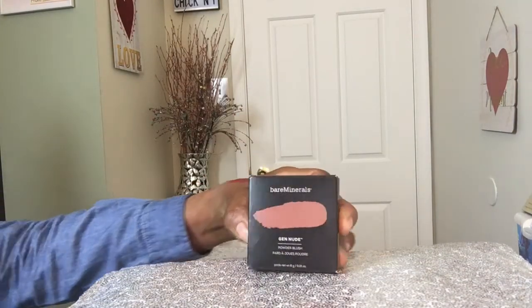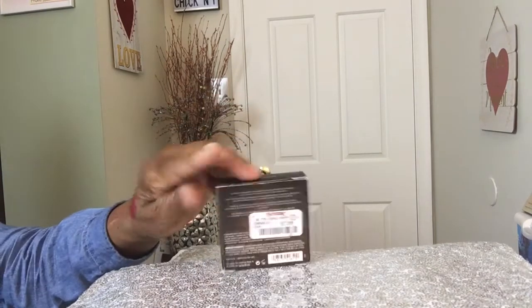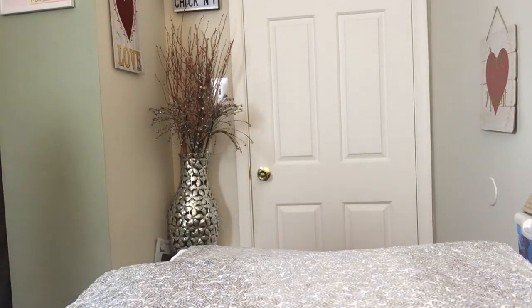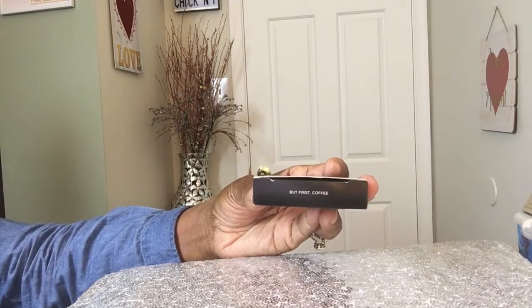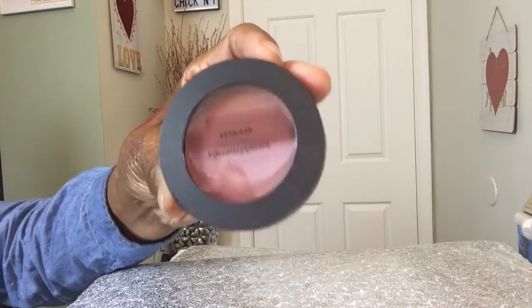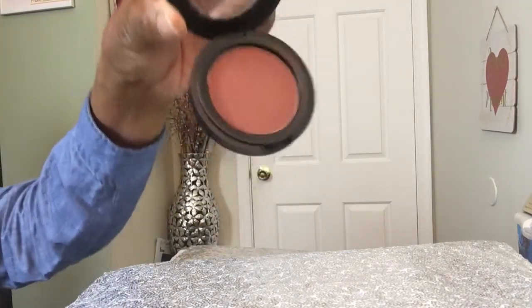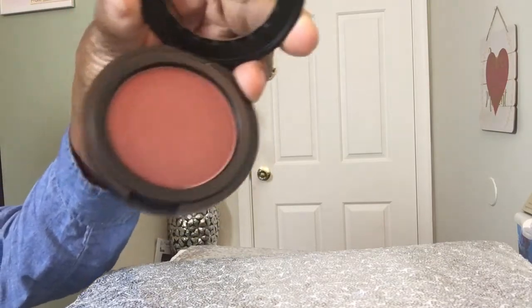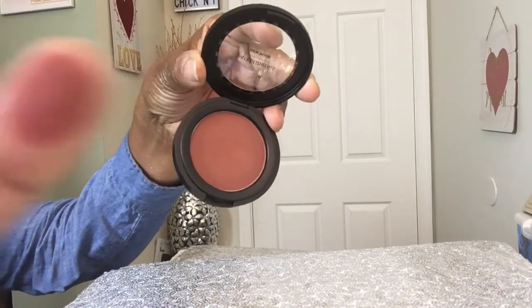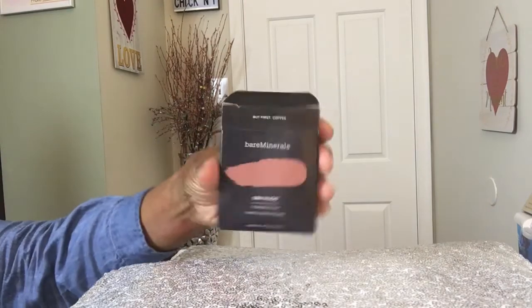The next item I picked up was Bare Minerals Gen Nude Powder Blush. I thought that was cute - it was $7.99 at TJ Maxx. This one is called But First Coffee. Now, I don't drink coffee - I'm a tea girl - but I'm going to put some coffee on my face. Look at that color - it's really pretty. Let me swatch it for you. That's a very subtle color but it fits my skin tone really well. I like that.